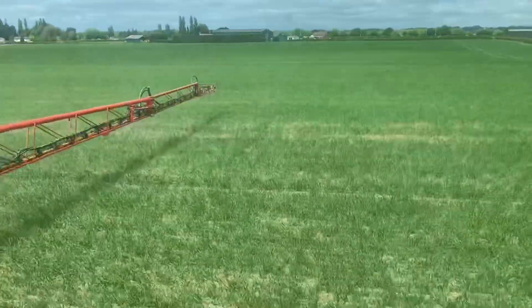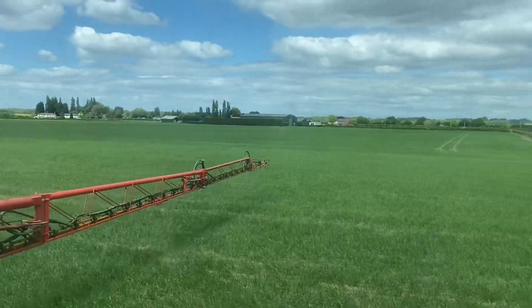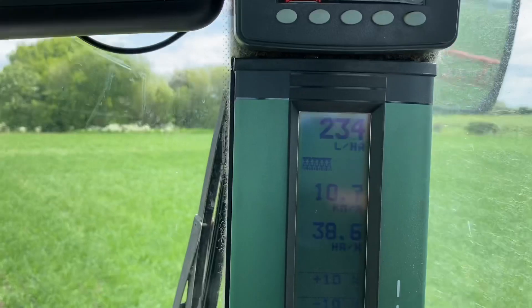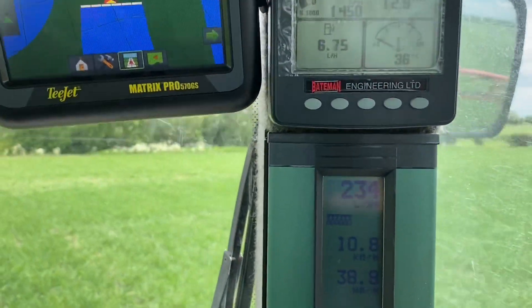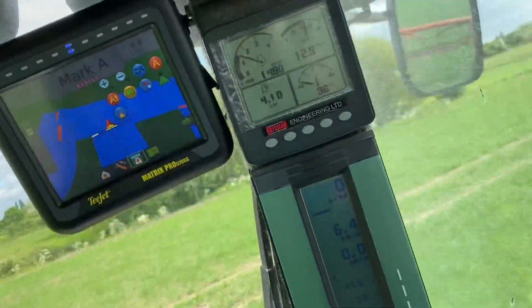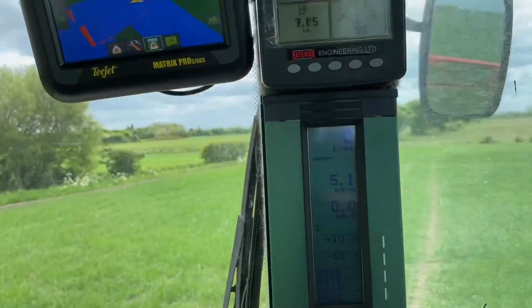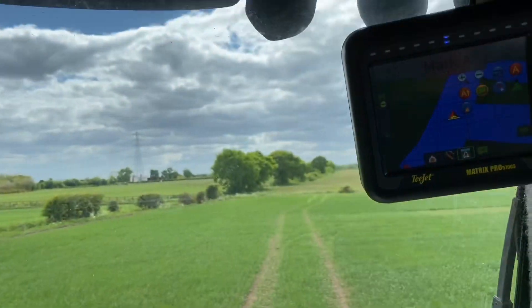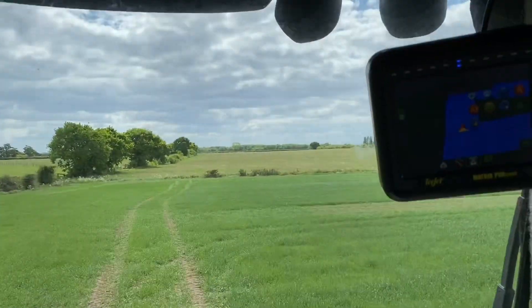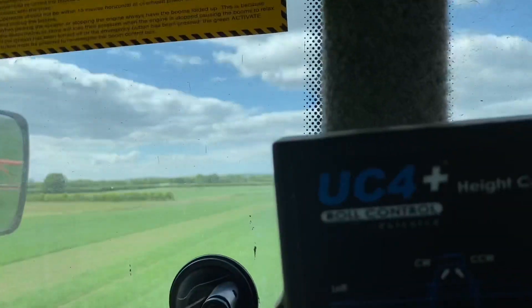We're just on this field of spring wheat now. We've put in 235 litres of fertiliser per hectare — that top dial should be telling you now, just flickering a bit because we're going up and down. That will give us 50 kilograms of nitrogen and 50 kilograms of sulphate, because the product we're putting on is 17% sulphate and 17% nitrogen.